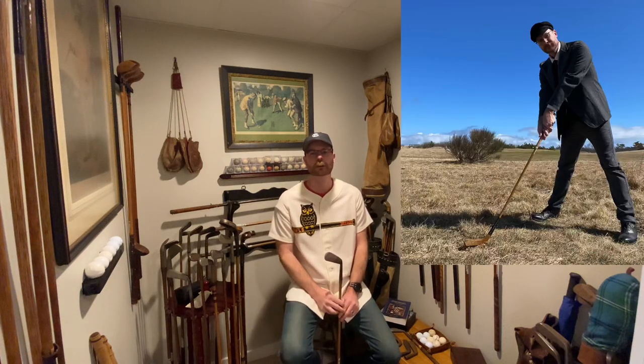Welcome back to the channel and another episode of Fresh Finds. I hope you're having a great spring or summer whenever you're watching this, and that you're playing a lot of hickory golf and finding some cool clubs in antique stores and flea markets. Today I want to share some clubs I picked up on a recent trip my wife and I took to Cape Cod. We stopped in an antique center in Yarmouth where I found a literal barrel of clubs.